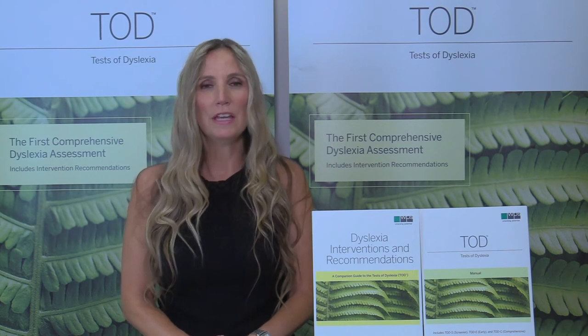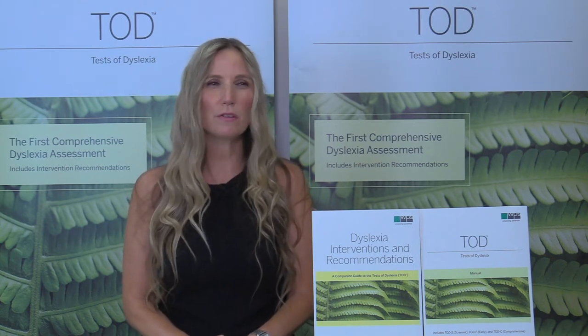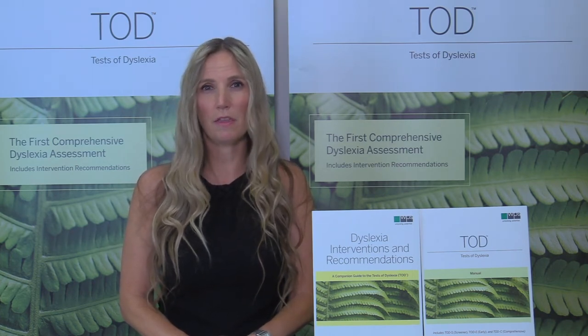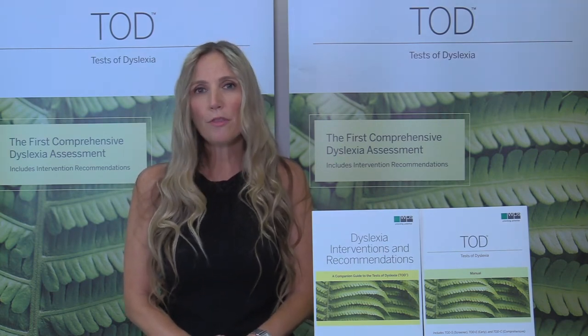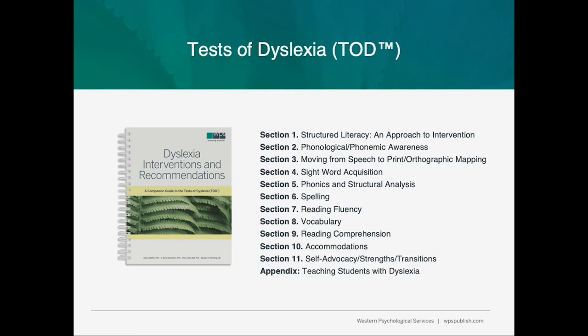One of the reasons I'm so very excited that this assessment is becoming available is that professionals over the years have told me there is no go-to comprehensive assessment for dyslexia that measures all needed areas recommended by leading organizations such as the International Dyslexia Association or by formidable experts in dyslexia research. The authors of the Tests of Dyslexia have been published on dyslexia and are well-versed in what it takes to make a comprehensive dyslexia assessment. In addition, they also created an interventions and recommendations companion guide to go along with the Tests of Dyslexia, which will make it easy to bridge the gap between assessment data and classroom instruction or intervention.